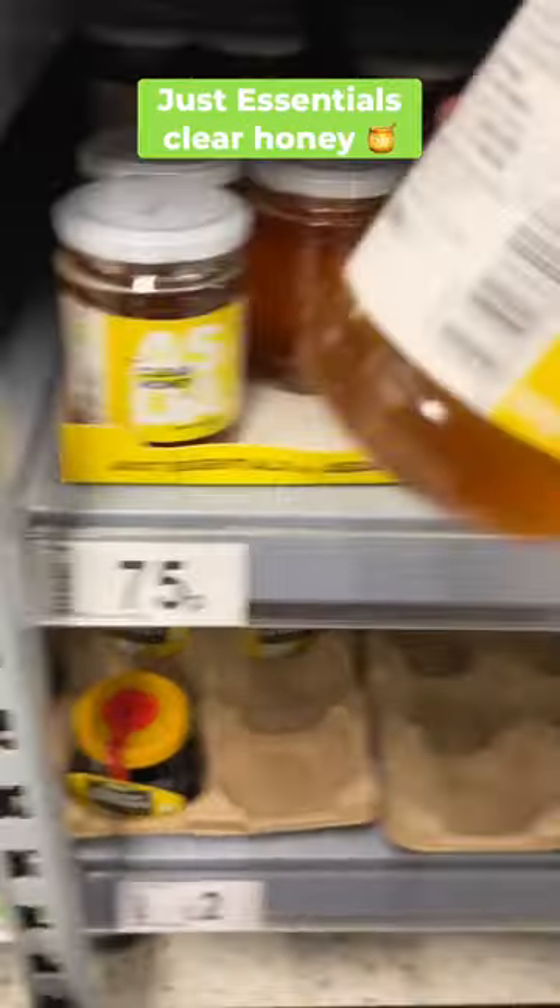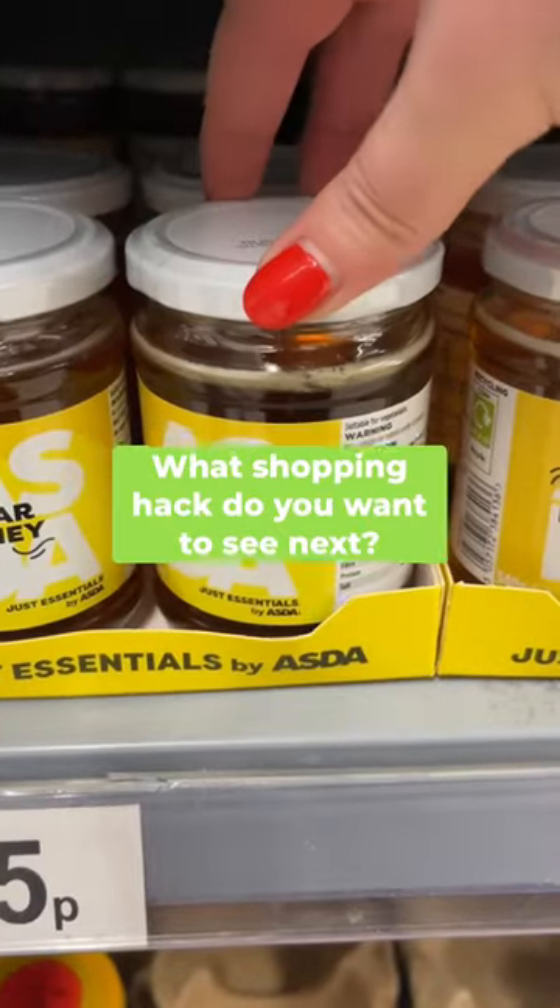Last but not least is Asda's clear honey. The value of this is crazy — it's only 75p and it probably lasts me about two months.